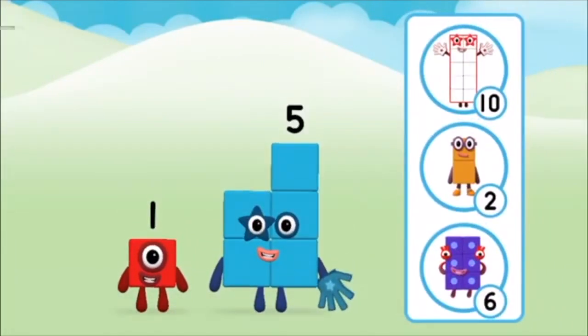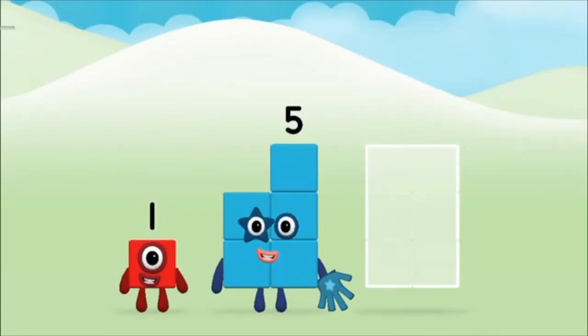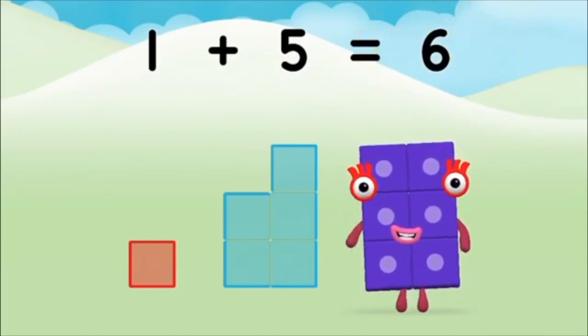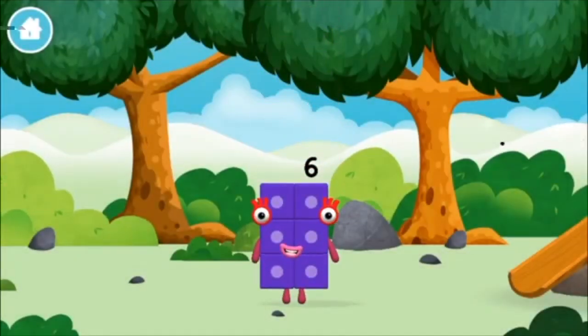Do you know which number block you'll make when you add these two number blocks together? Correct, you chose the right answer! Can you add the number blocks together? One plus five equals six! Brilliant, you made number block six — you made a new number block!